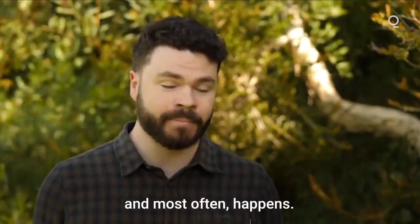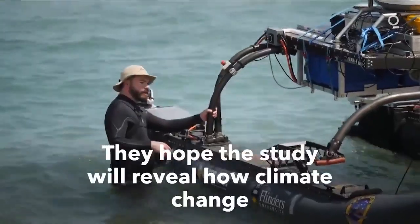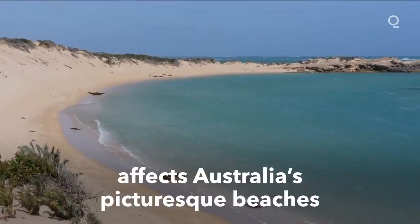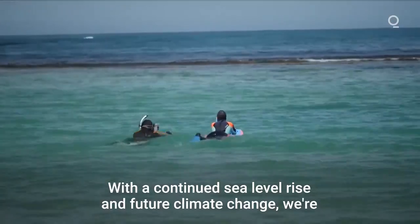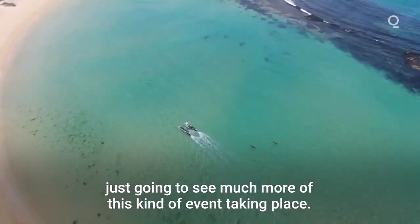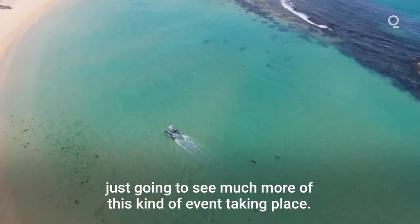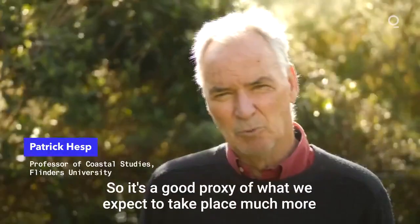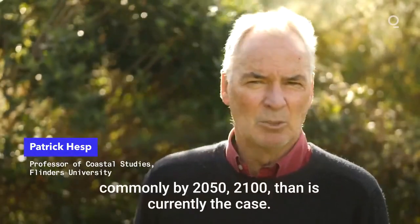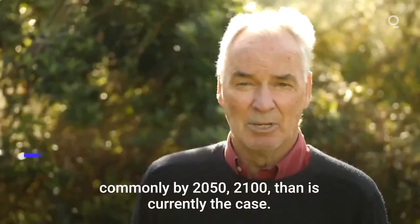As sometimes and most often happens, with continued sea level rise and future climate change we're just going to see much more of this kind of event taking place. So it's a good proxy of what we expect to take place much more commonly by 2050 and 2100 than is currently the case.